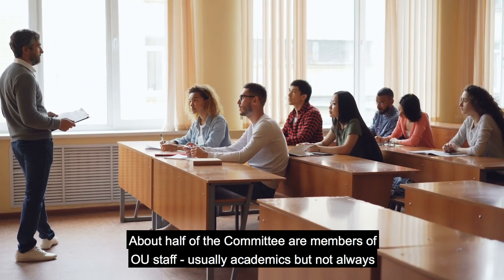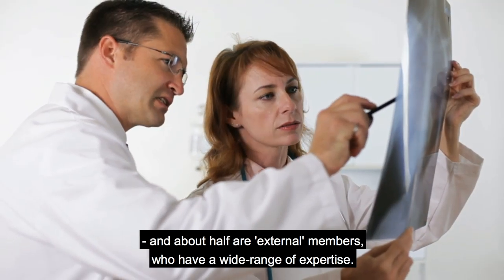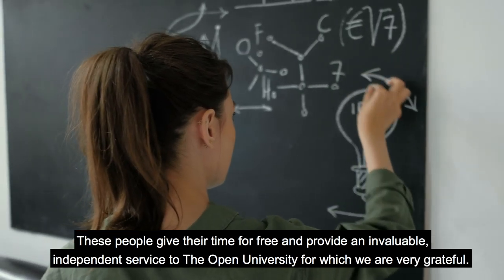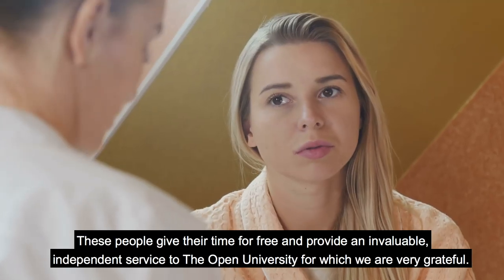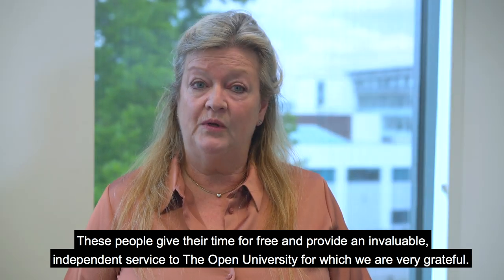About half of the committee are members of OU staff, usually academics but not always, and about half are external members who have a wide range of expertise. These people give their time for free and provide an invaluable, independent service to the Open University, for which we are very grateful.